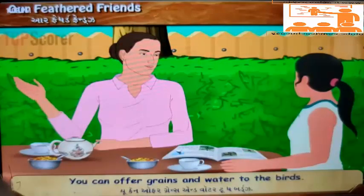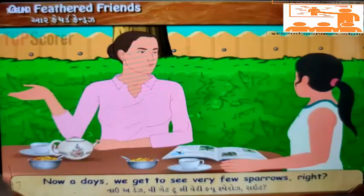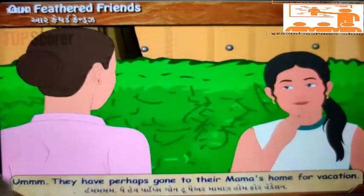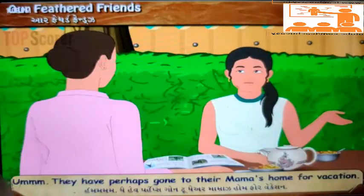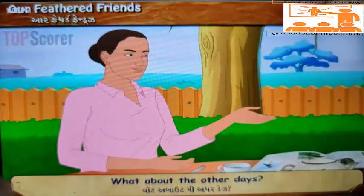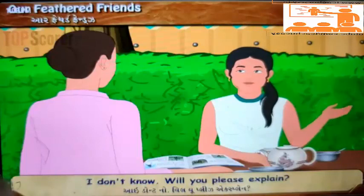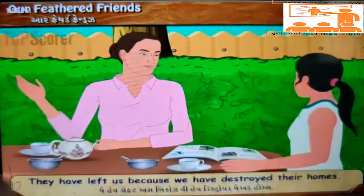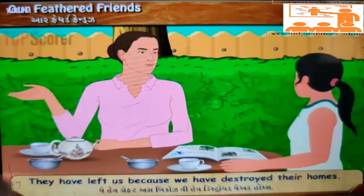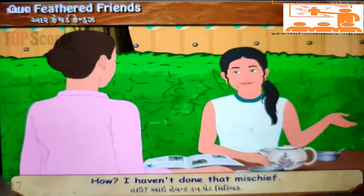'You can offer grains and water to the birds. Nowadays, we get to see very few sparrows, right? Where have they gone?' 'Well, they have perhaps gone to their mamas for vacation.' 'What about the other days?' 'I don't know. Will you please explain?' 'They have left us because we have destroyed their homes.' 'How? I haven't done that mischief.'